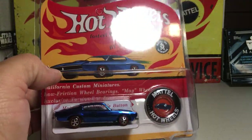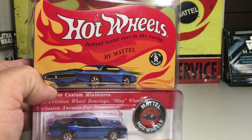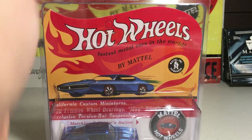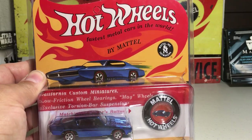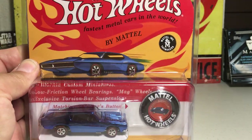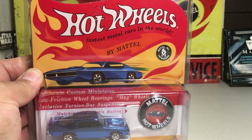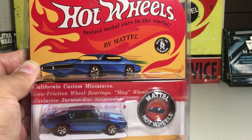I actually have a whole other set of these that are still in the original boxes. The original boxes are a black box, and I wanted to be able to see the cars up closer and enjoy them a little more, so I bought a set to put into these card keepers and left a set sealed in the boxes.